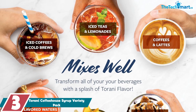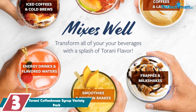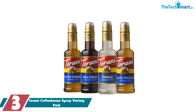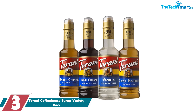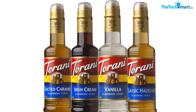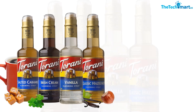At number three we have the Torani Coffeehouse Syrup Variety Pack. If you're looking to add some variety to your coffee routine, this might be just what you need. We recently tried it out and were pleased with the results — we appreciated the variety of flavors included in the pack and found that each one had a distinct taste that was enjoyable.